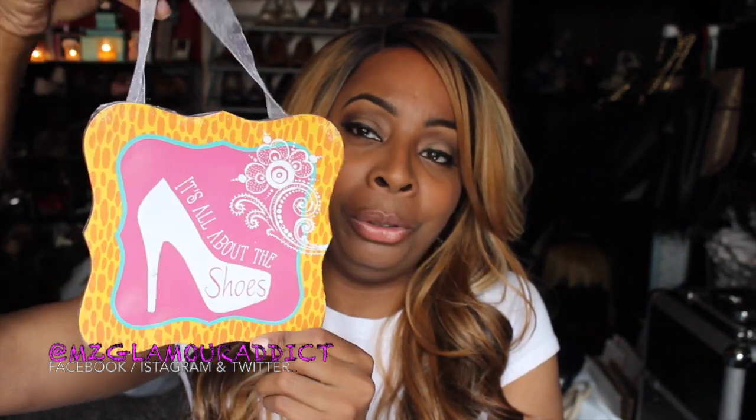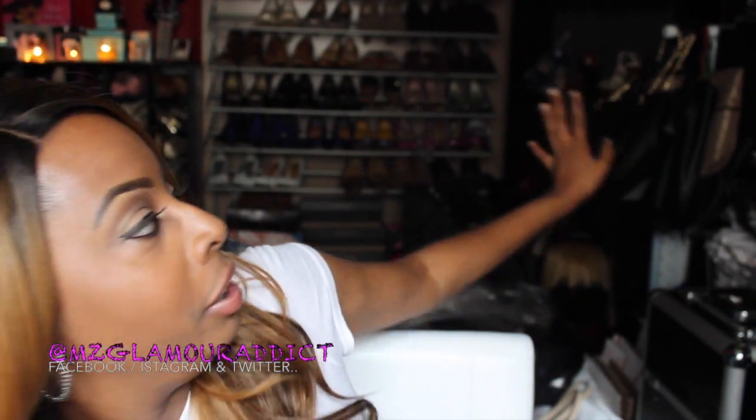The next one I got says 'It's All About the Shoes.' If you know me — and you can't really see it clearly in the background — there is a whole wall of shoes back there. I have a serious shoe situation. The point is, this says 'It's All About the Shoes,' so boom to that.